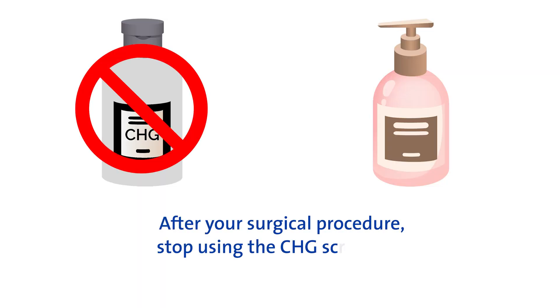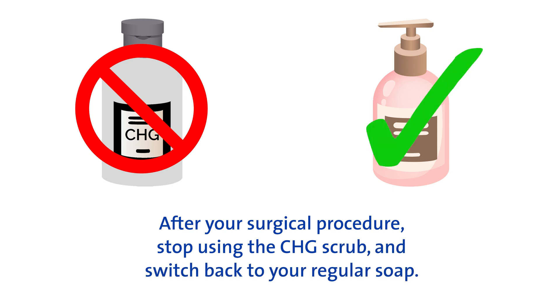After your surgical procedure, stop using the CHG scrub and switch back to your regular soap.